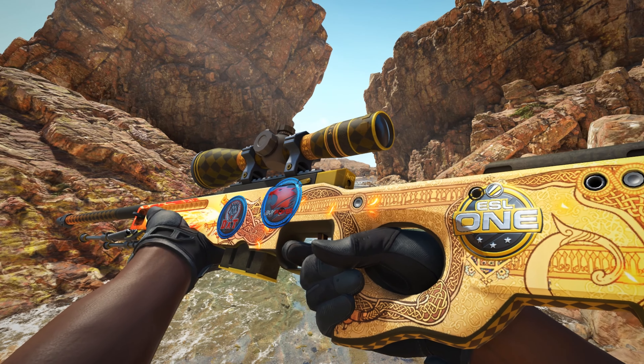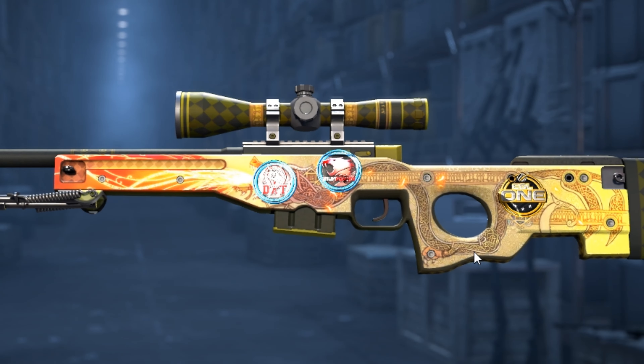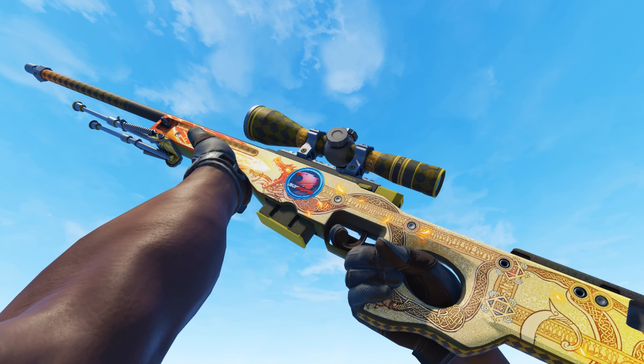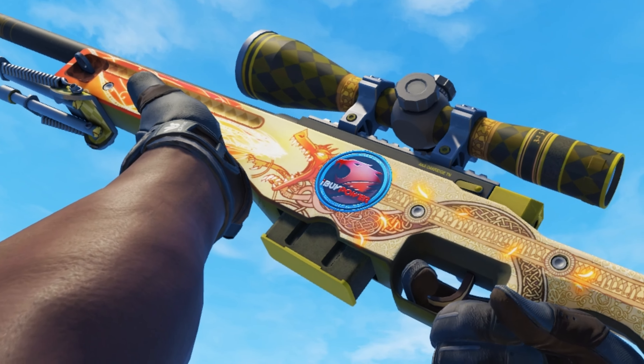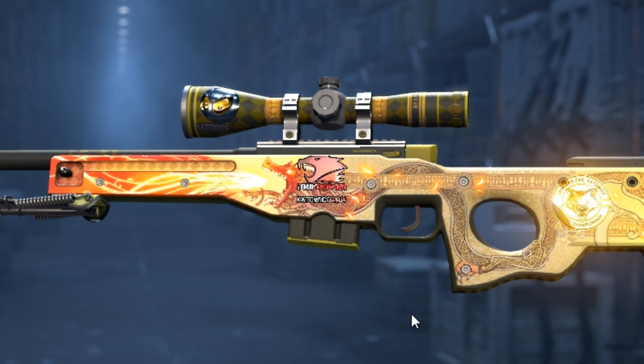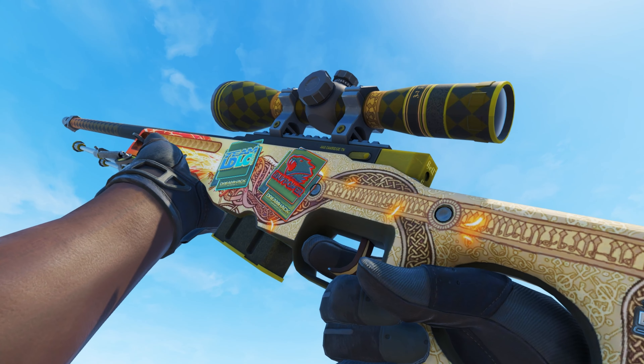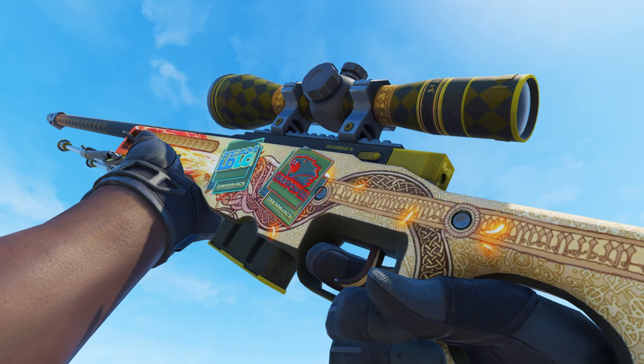This is Counter-Strike's most expensive Dragon Lore. As you might have noticed, this orb has an IBP Power Foil sticker applied. The Cologne IBP Foil sticker is the best sticker you can get on a souvenir Dragon Lore. It's not possible to unbox one with a Katowice 2014 IBP Foil, and it's not possible to unbox one with a Dreamhack IBP Gold.